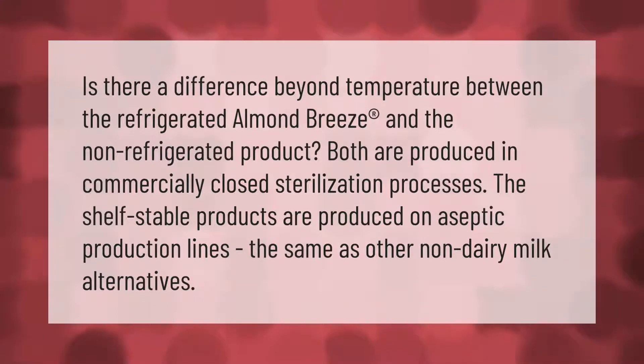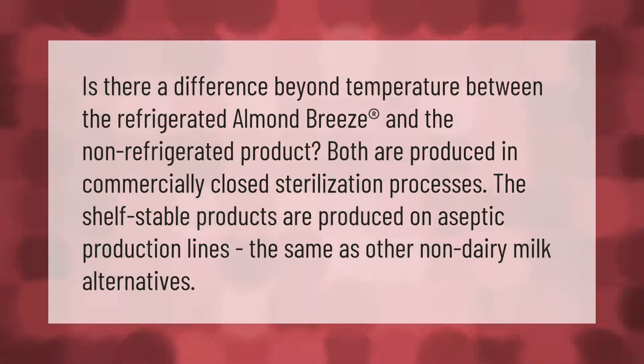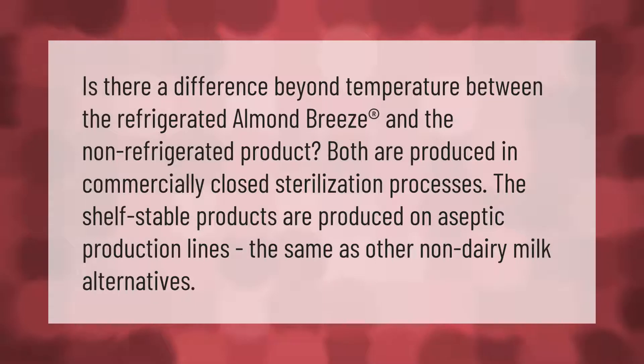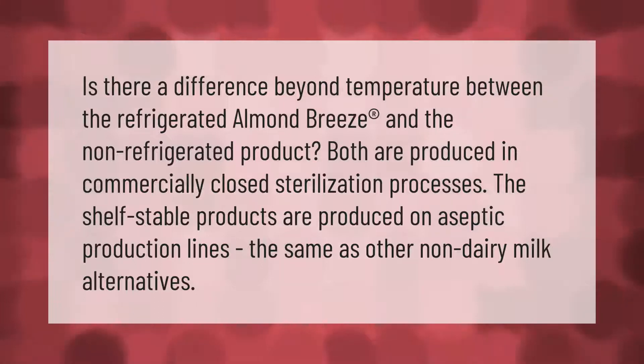Is there a difference beyond temperature between the refrigerated almond breeze and the non-refrigerated product? Both are produced in commercially closed sterilization processes. The shelf stable products are produced on aseptic production lines, the same as other non-dairy milk alternatives.